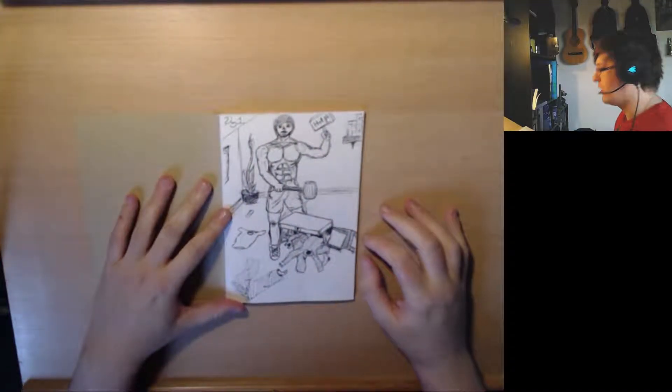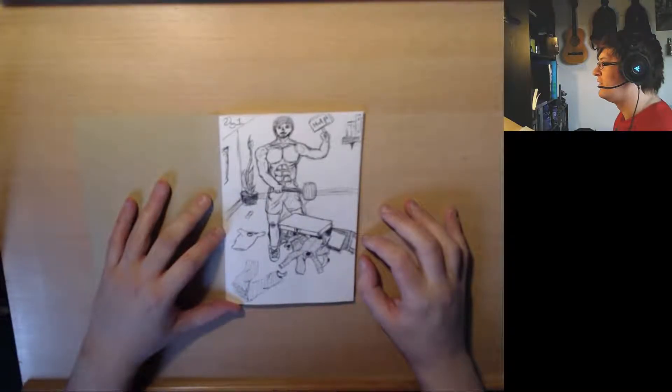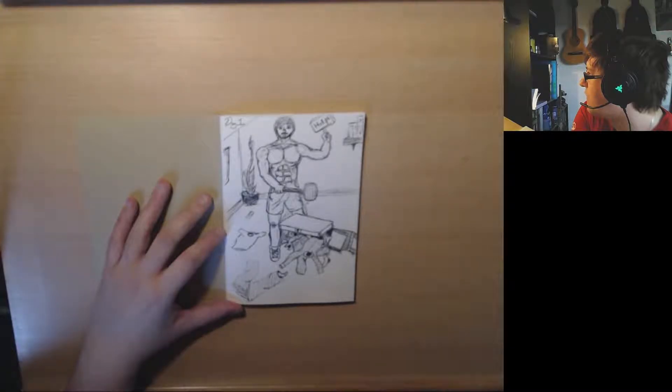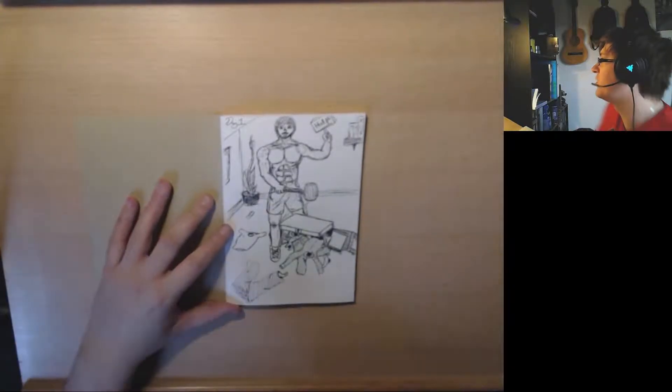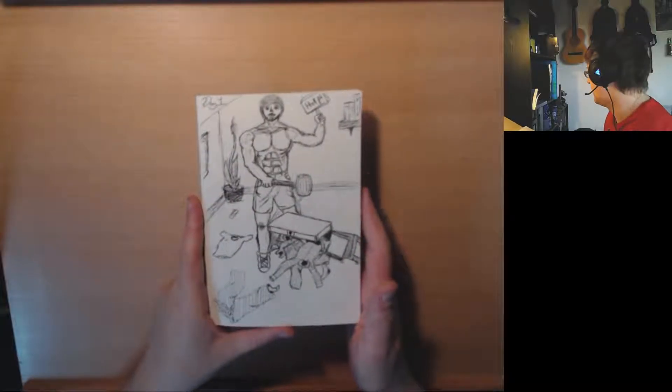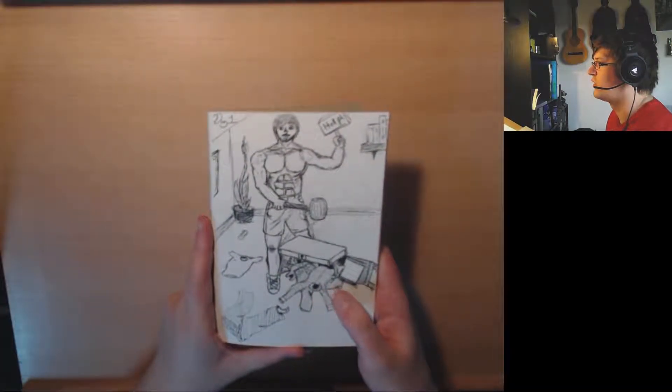So as you can tell straight away I'm terrible at pens. This one was trying to close an overstuffed suitcase — you've got the suitcase with all the clothes coming out and whatnot.